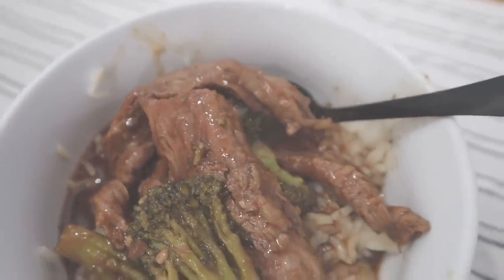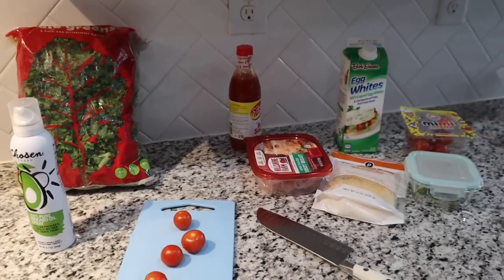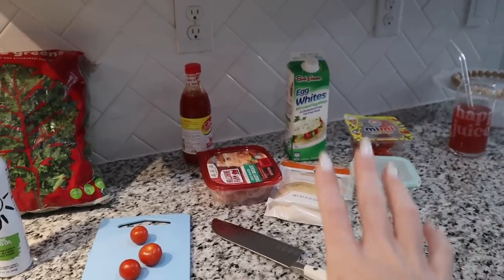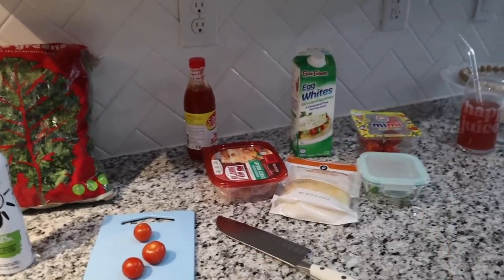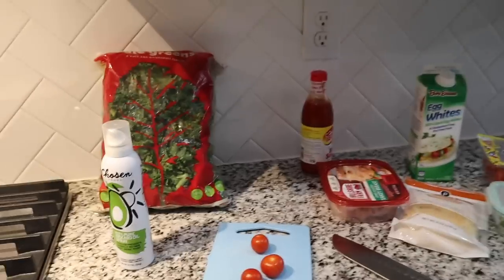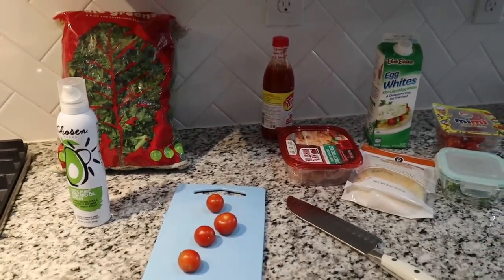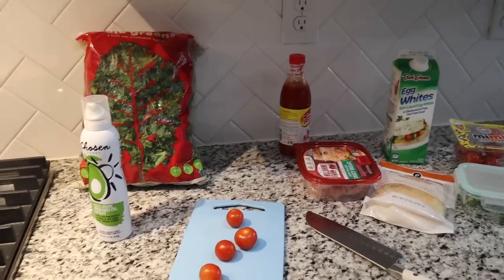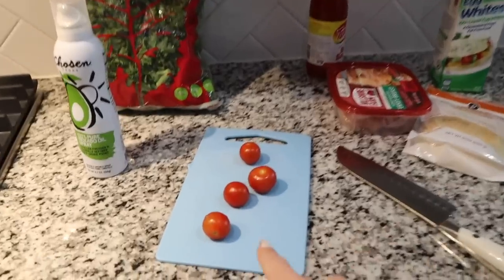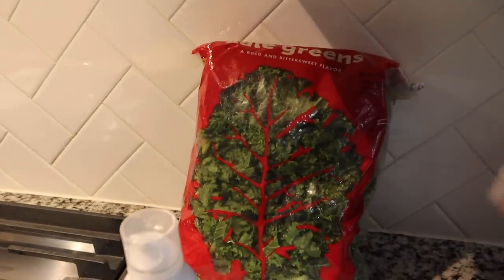I'm about to make myself some breakfast — an egg white omelette. I know egg whites sound not so great, but you can make it taste delicious, trust me. You can put literally anything you want in an omelette: mushrooms, any kind of veggies. I'm going to do some cherry tomatoes — I just need to cut these up — and I'm also going to do kale.